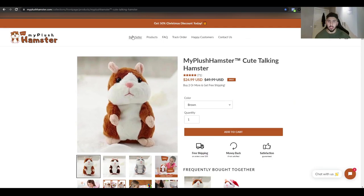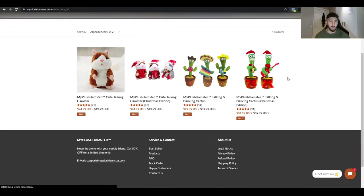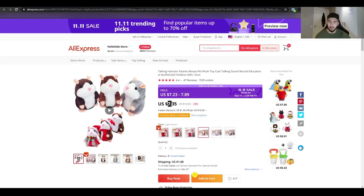Looking at their store, it looks branded with a good setup. They're selling it for $24.99 and offering free shipping when you buy two or more as their upsell. I think they could do better. You can get the product for around $6–$7, and I'd sell it for around $39.99 — parents will buy it because they love their kids, and you're targeting emotions and the Black Friday spirit.